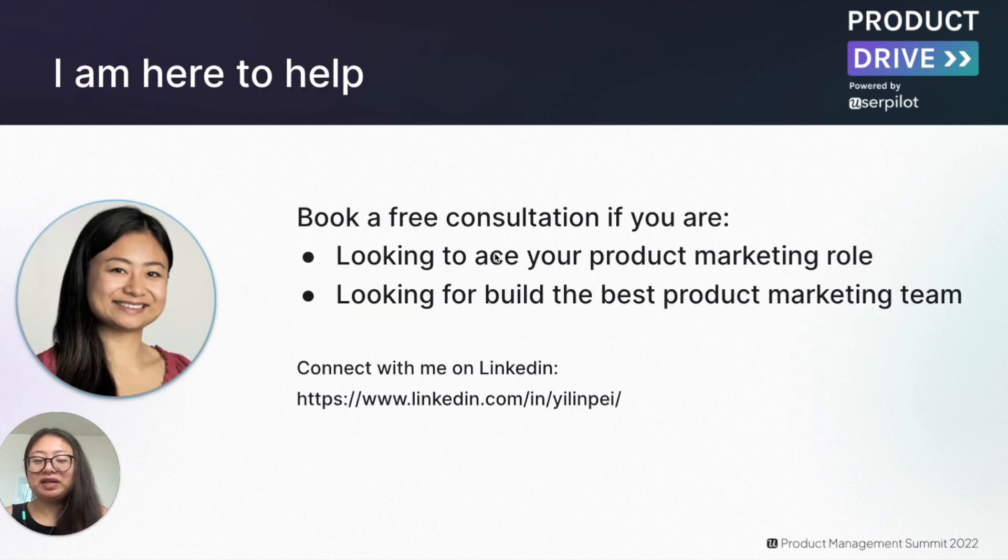Thank you for joining me on this journey to learn more about product marketing. If you're looking to ace your product marketing role or looking to build the best product marketing team and have more questions, I'm here to help. Simply connect with me on LinkedIn and I will be able to set up some time for us to chat. Thank you so much and have a wonderful day.